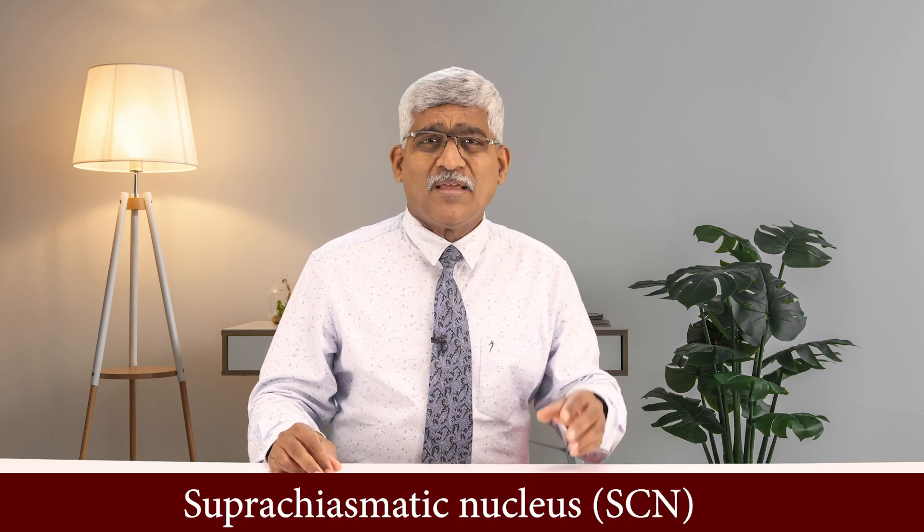How does the pineal gland know when to secrete melatonin? Here comes another region called the suprachiasmatic nucleus. 'Supra' means above, 'chiasma' is a crossover, and 'nucleus' is a set of neurons together.